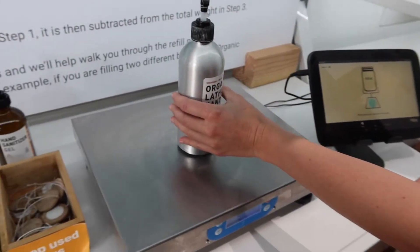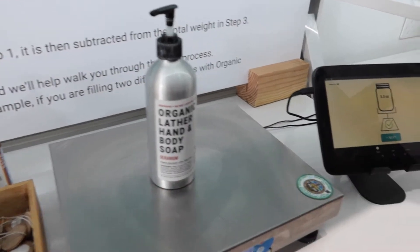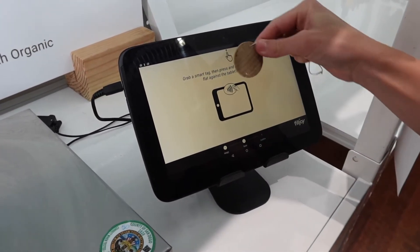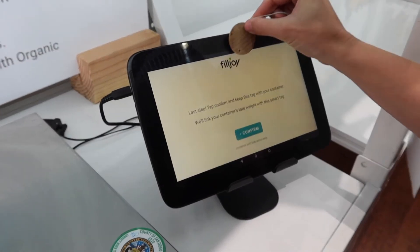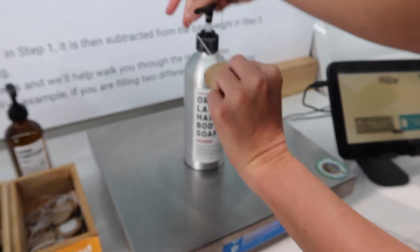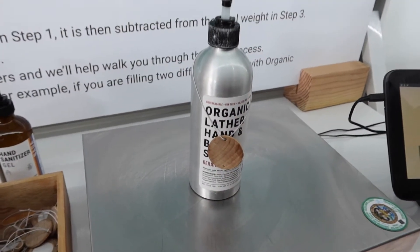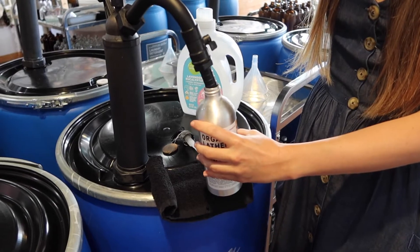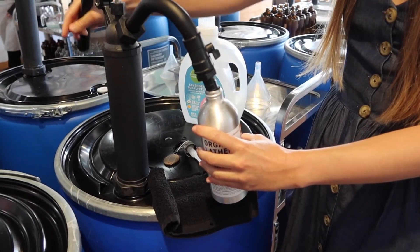So how it works is you're going to bring your refillable bottle to the refill store and then you're going to weigh it, so that weight isn't added to the end price of whatever you're going to buy. Each place really has their own system, but here you can see we're just weighing our bottle and then that weight is being put into the little chip and then you're good to go. And then we're going to put our favorite body soap into our bottle here.